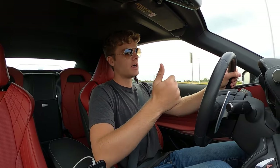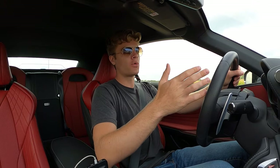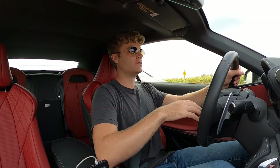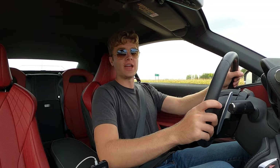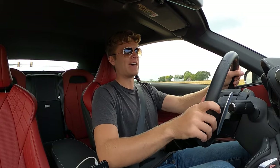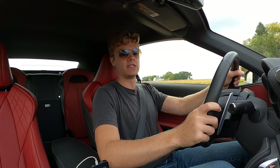This 5-liter V8 obviously sounds spectacular. It makes 471 horsepower and 398 pound-feet of torque — plenty of power to move this car at a speed you can really enjoy, and you're going to be enjoying that sound. So it doesn't even need to be that fast, because the slower it goes, the longer you get to hear it accelerating.